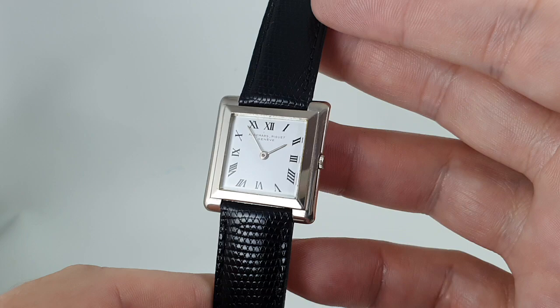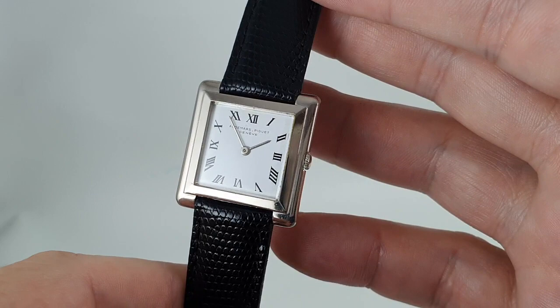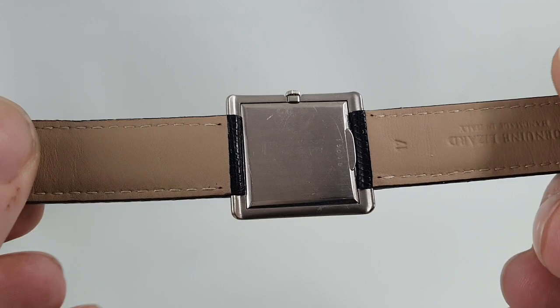Now, it is an ultra-thin watch. Despite that trapezoid shape — the almost pyramid shape to the bezel — the strap is actually wider than the watch. The watch is under four millimeters, and this is a manual winding watch.